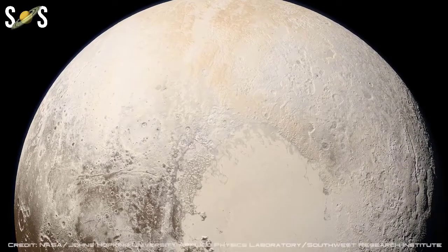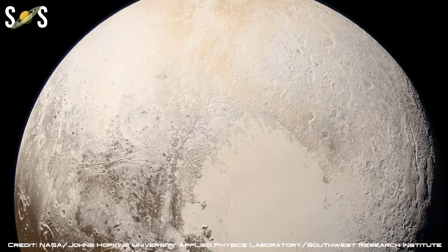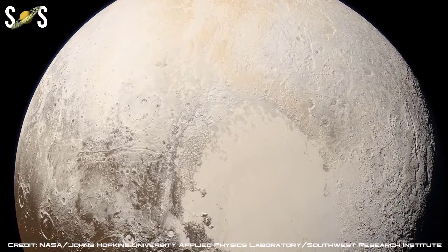As it moves away from the Sun, the gases cool and refreeze. The atmosphere may vanish as Pluto moves farther from the Sun.